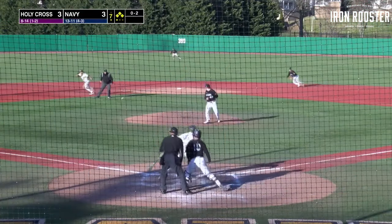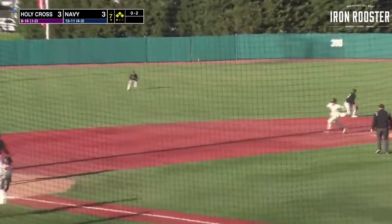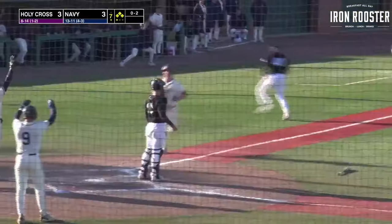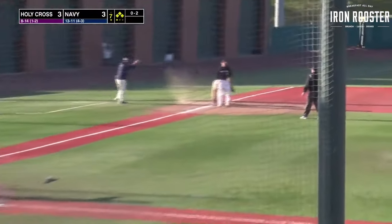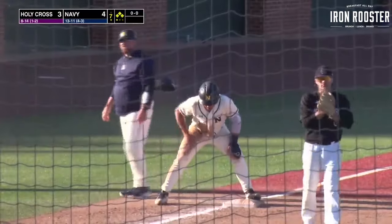0-2 pitch, and it's grounded up the middle and into center field for a base hit. Brown scores, Rob is going to score, Diaz goes to third — he's in safely. Two RBI single for Logan Keller. It's a 5-3 Navy lead.